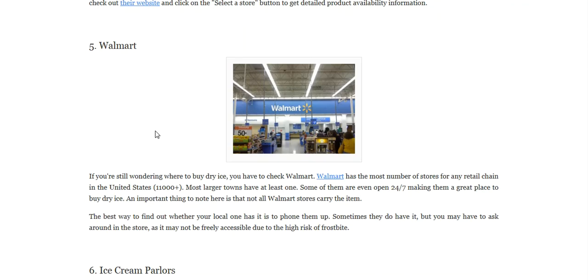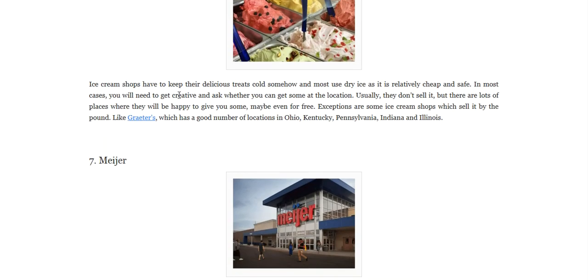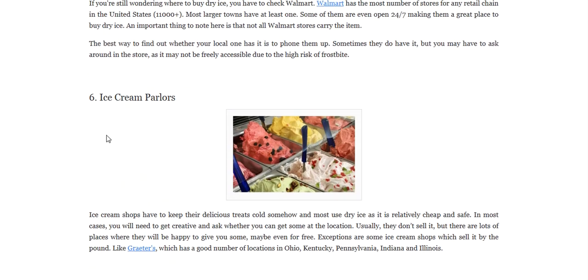You can buy it from Walmart. You can also buy it from ice cream parlors. Ice cream shops have to keep their delicious treats cold somehow, and most use dry ice as it is relatively cheap and safe. In most cases you will need to get creative and ask whether you can get some — usually they don't sell it, but there are lots of places where they will be happy to give you some, maybe even for free. Exceptions are some ice cream shops which sell it by the pound, like Greeders, which has locations in Ohio, Kentucky, Pennsylvania, Indiana, and Illinois.